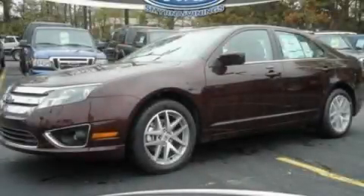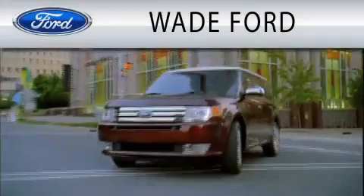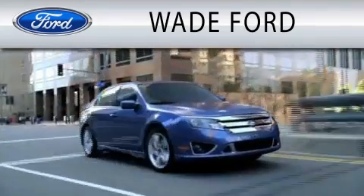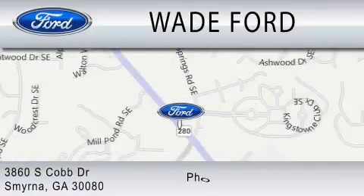Contact us today and schedule your opportunity to see this vehicle in person. Wade Ford is dedicated to doing everything possible to ensure that the experience you have selecting your next vehicle is as pleasant as possible. We are located at 3860 South Cobb Drive in Smyrna.